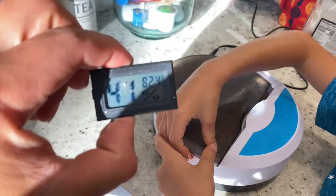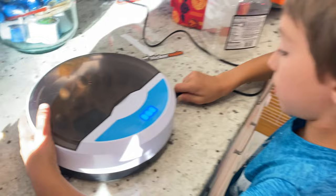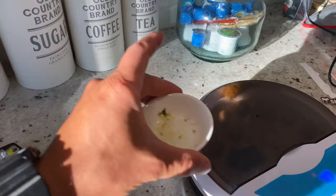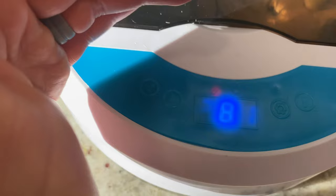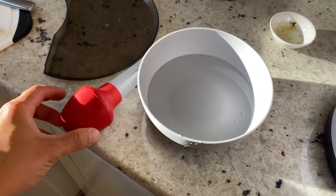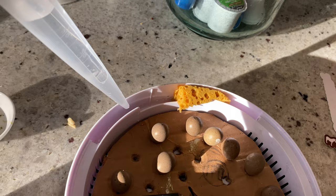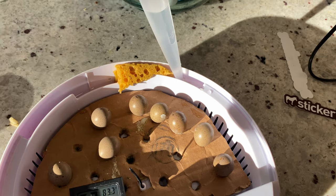The incubator also tracks humidity — you want to keep humidity around 50% while incubating and increase it to about 60% in the last four days when they're getting ready to hatch. I increase humidity by adding water to the water ducts. I like to use a turkey baster so I don't spill — it's a very thin channel. I also added a sponge to hold a little more water, and refill probably every five days or so.